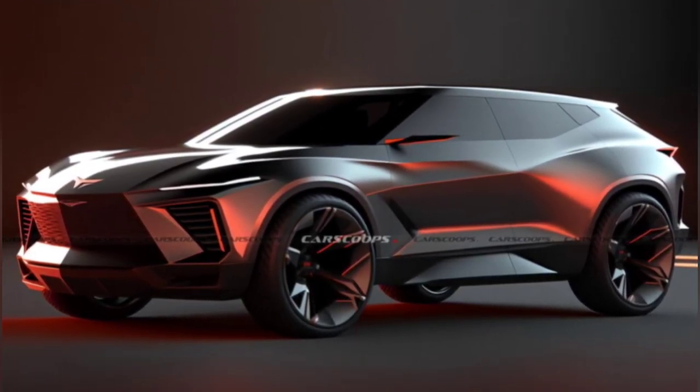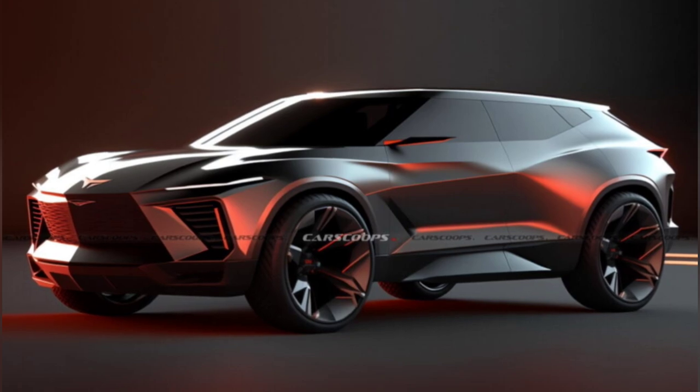Welcome back to Review One Box. In today's video, we are going to talk about the all-new Chevrolet Corvette SUV.